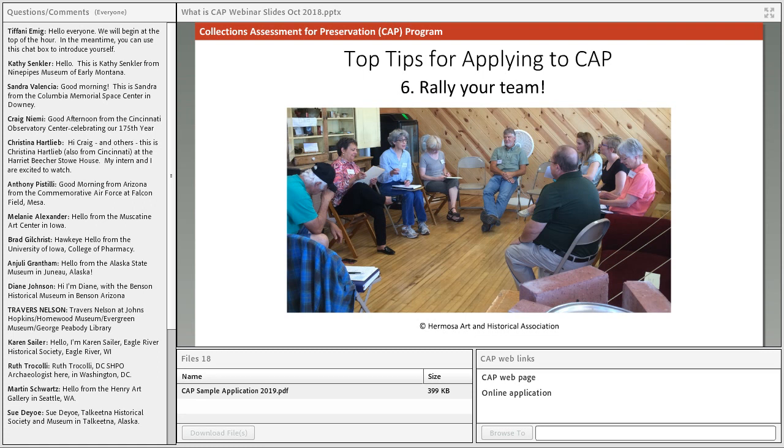Tip six: rally your team. If you're considering applying to CAP, engage your colleagues and board on the application early. We require that a board director or similar organizational leader sign your application to confirm they support the process, so the earlier you get them invested the better. There may also be questions you can't answer without assistance — for example, questions about your annual budget. Most importantly, the real work for CAP starts once the assessment report is completed, and the earlier you get folks on board and invested in the results, the better.